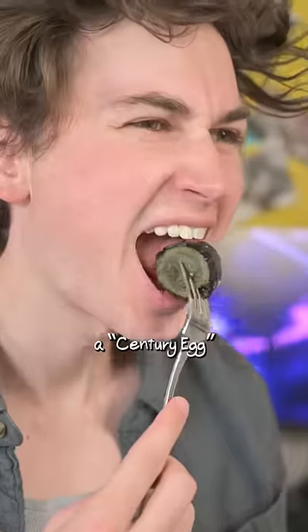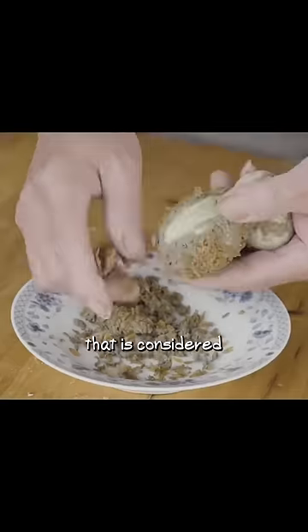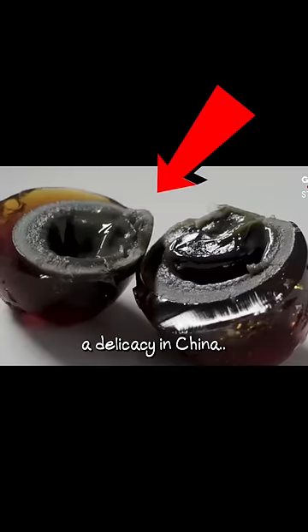This right here is called a century egg, which is a preserved egg that is considered a delicacy in China. So let's see what these actually taste like.